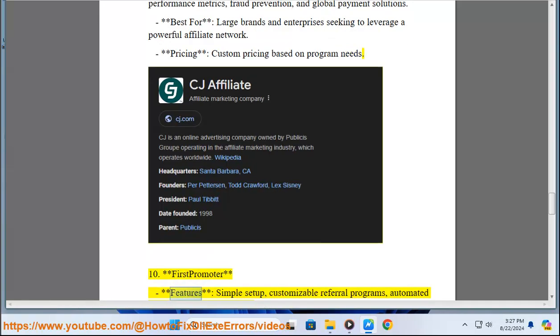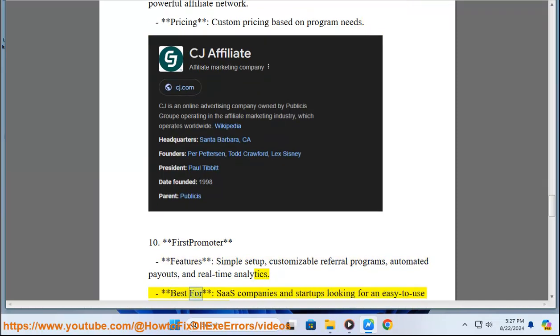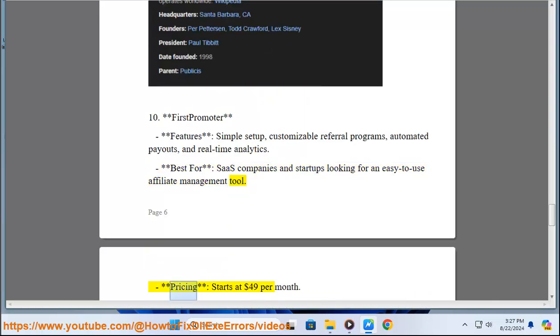10. First Promoter. Features: Simple Setup, Customizable Referral Programs, Automated Payouts, and Real-Time Analytics. Best for: SaaS Companies and Startups Looking for an Easy-to-Use Affiliate Management Tool. Pricing: Starts at $49 Per Month.